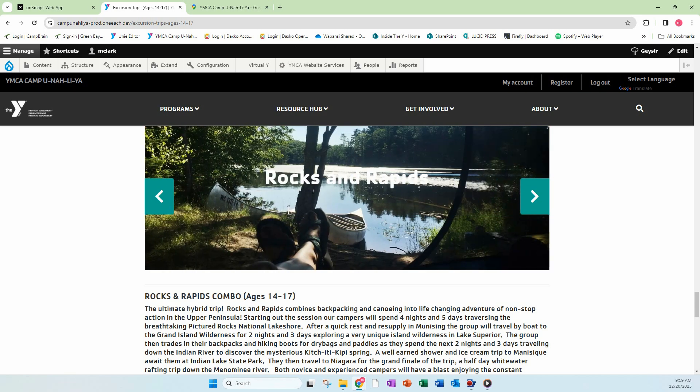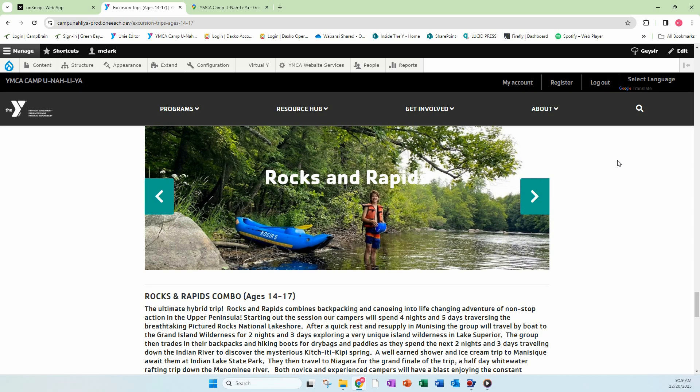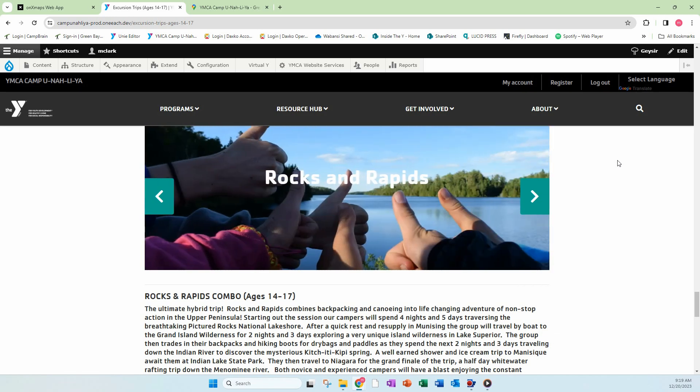Hello, hello. Max Clark here. I am the camp director for YMCA Camp Unaliah, coming to you today with another trail video where we talk about the route and pathway that the kids are going to go on. Today we're talking about Rocks and Rapids.